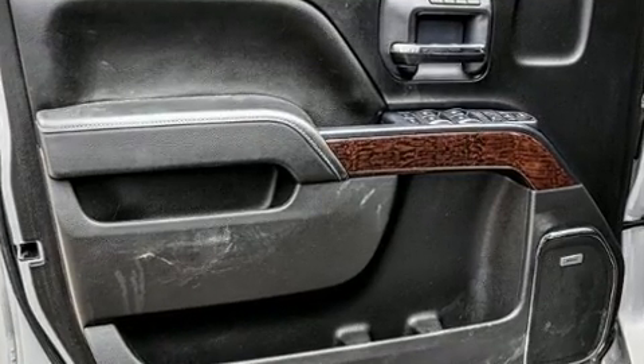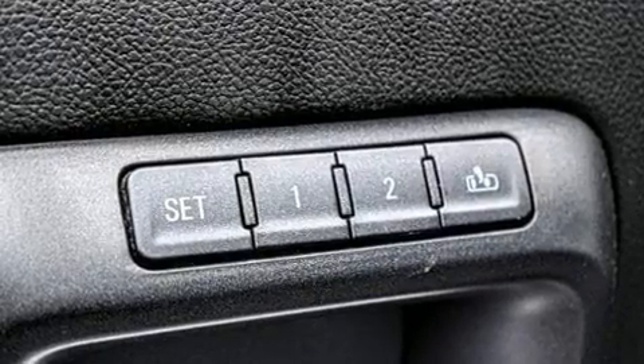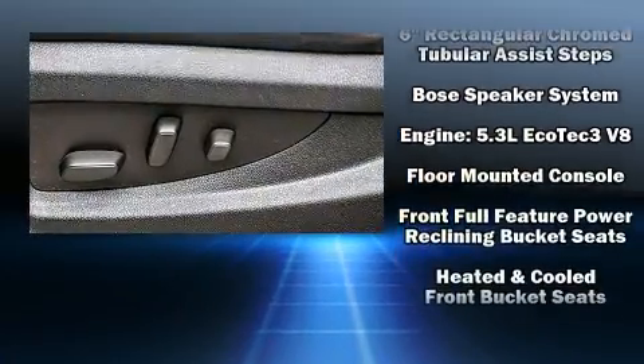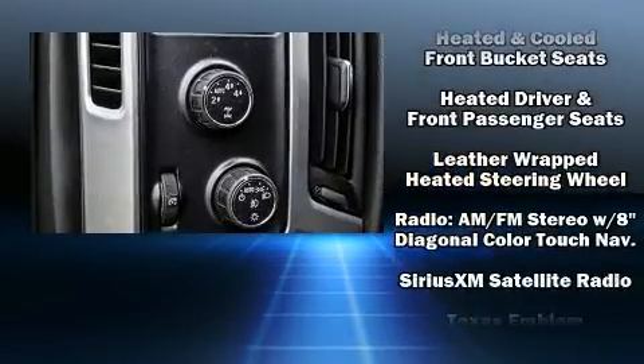Audio features include a CD player with MP3 capability and seven speakers, enhancing the audio experience throughout the interior. With side curtain airbags supplementing the rest of the safety network, you can be assured that you and your passengers will experience top-tier protection.